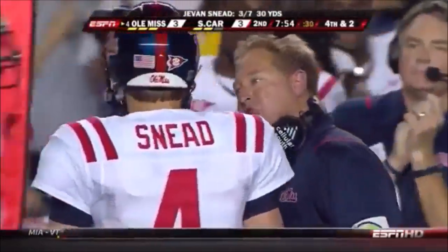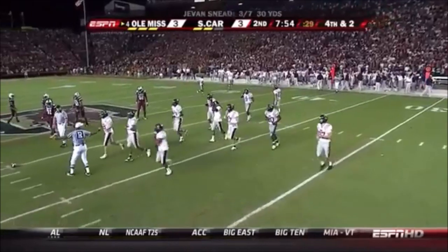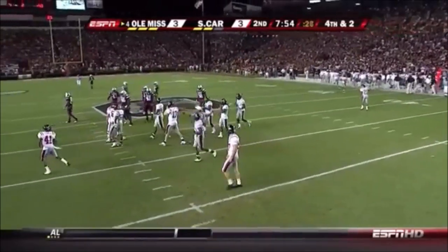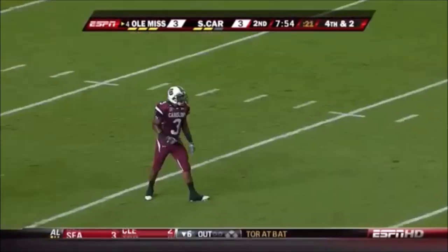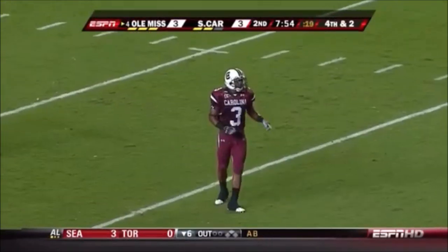Watching the last couple weeks and watching Jevin Snead, the accuracy just hasn't been there either. He fell back and when he threw, he did not deliver forward to his receiver — just not good mechanics.